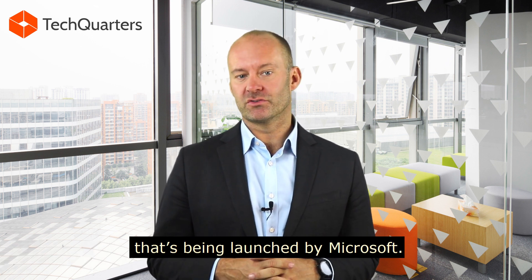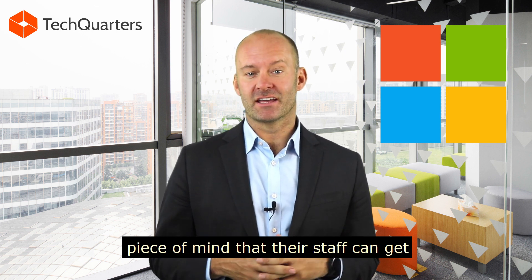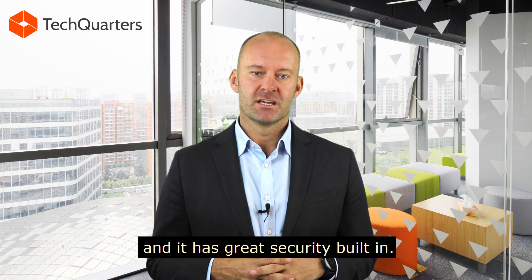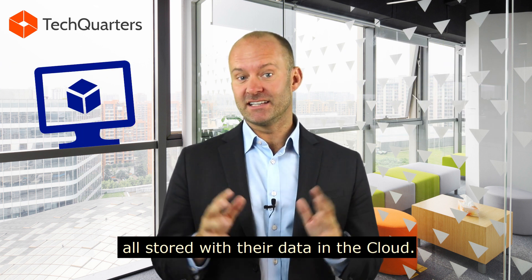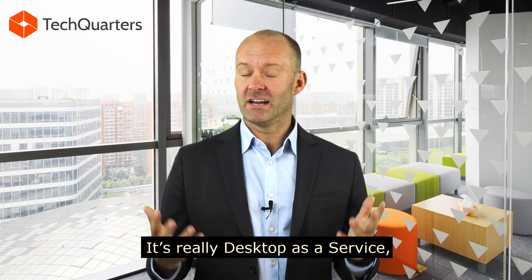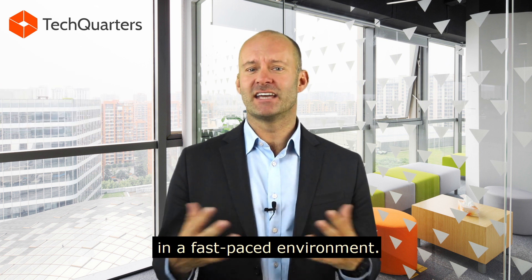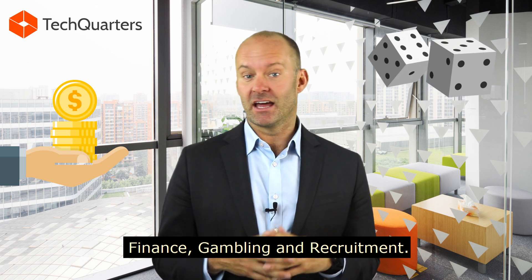It's a great new service that's been launched by Microsoft. It actually gives business owners peace of mind that their staff can get a streamlined Windows 10 experience with Office from the cloud, and it has great security built in. Each user has their own virtual machine, all stored with their data in the cloud, so security is absolutely paramount for this service. It's really desktop as a service. Great sectors using this might be finance, gambling, and recruitment.